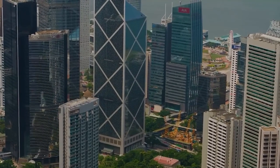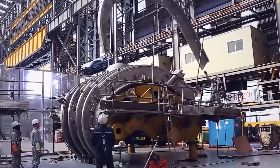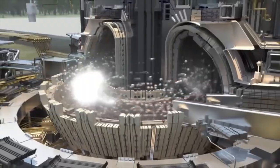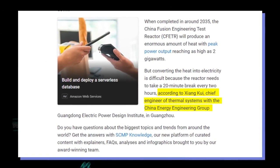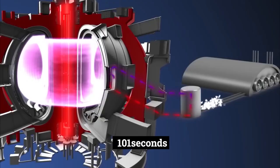China is progressing very rapidly in different areas, from physics to aerospace, and now it has proven to have a promising future in the field of nuclear fusion physics. According to Xinhua News, the EAST reactor was able to keep the plasma stable at high temperatures for 1,056 seconds, which is 17.6 minutes — a significant improvement from the previous record of 101 seconds set in the middle of last year.